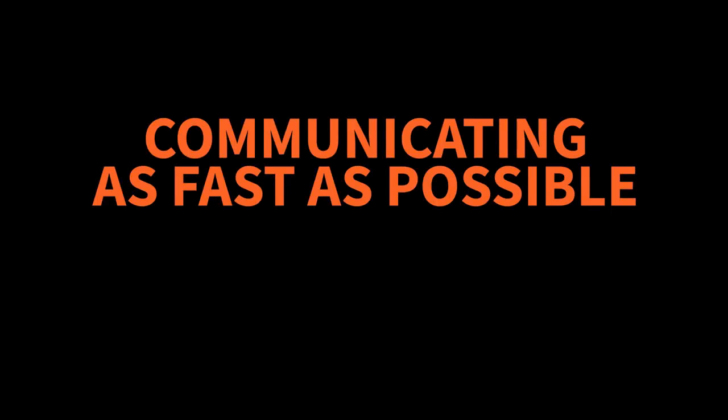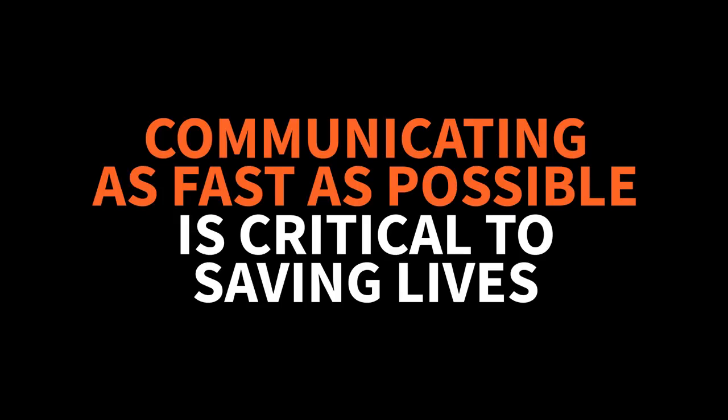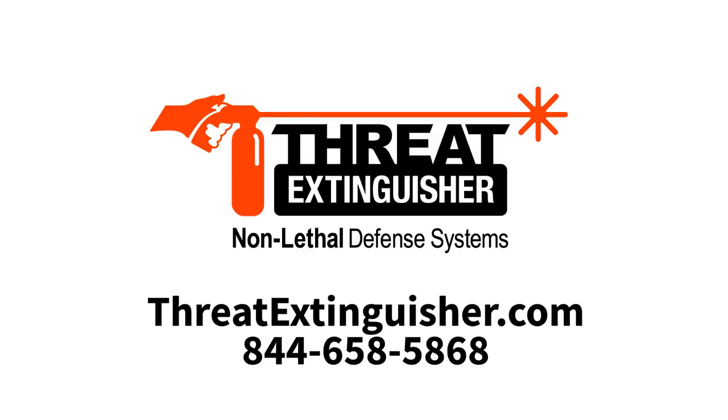In an event lasting only minutes, communicating as fast as possible with key staff and first responders is critical to saving lives. To learn more about how Threat Extinguisher can become an essential layer in your safety program, or to receive a custom quote, visit ThreatExtinguisher.com or call 844-658-5868.